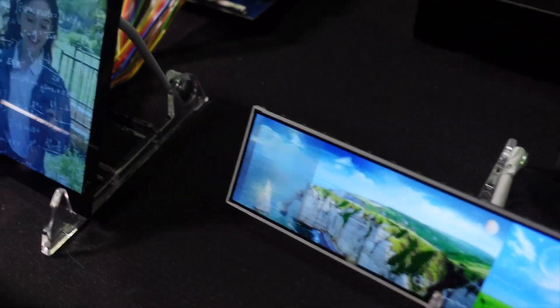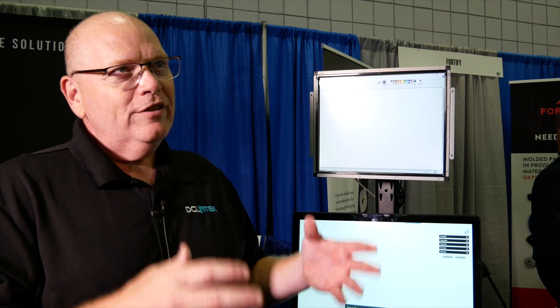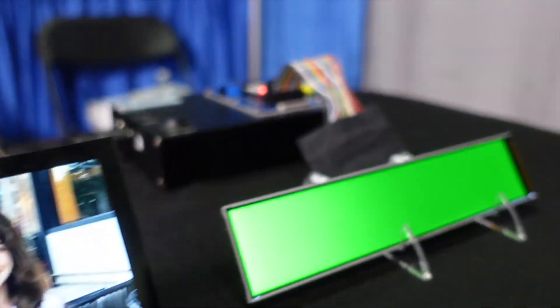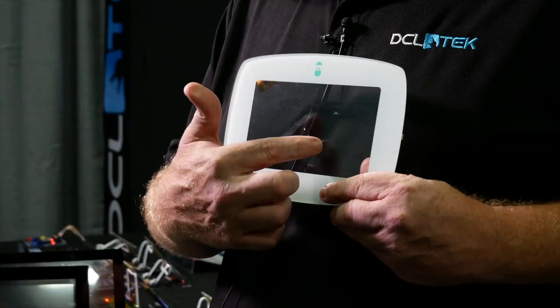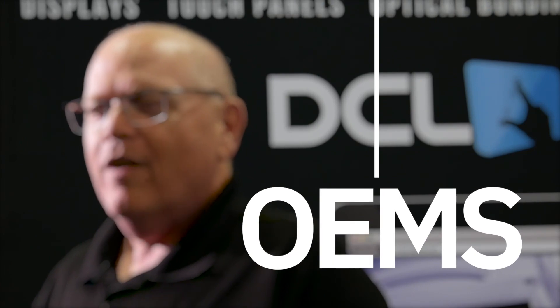One of our key value strategies is service and support. We're local to our customers. We facilitate all of our design, development, and business activities here in the US. We build in the US if we need to, and we build overseas when we need to. We service customers who have complex designs in small volumes to more commercial consumer-type designs in tens of thousands of volumes.